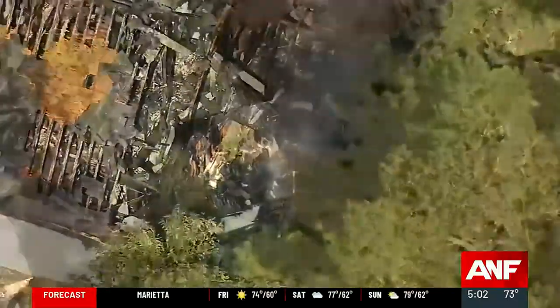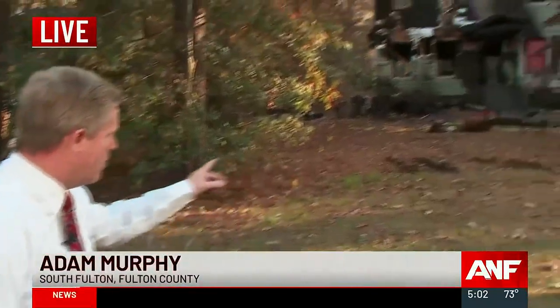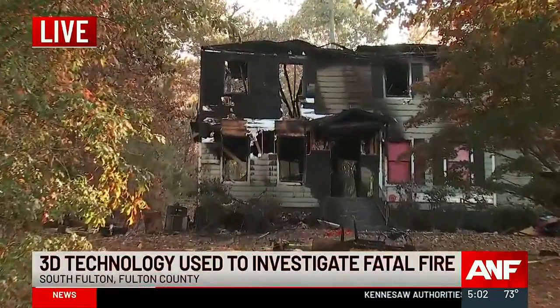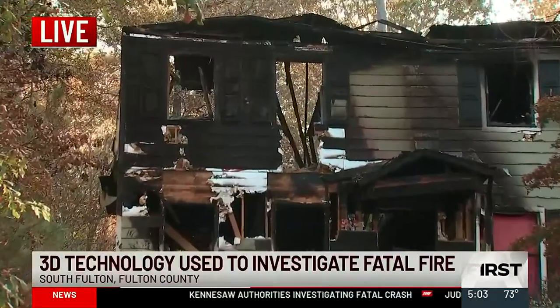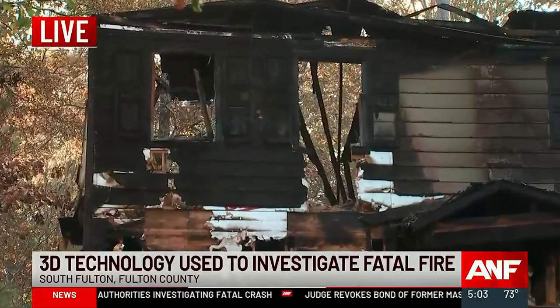Atlanta News First reporter Adam Murphy is live south of the city with how it works. Officials have not determined the cause of this fire, and the damage to this home is extensive. It happened two weeks ago, four family members died, and investigators hope this new technology will solve the case sooner.